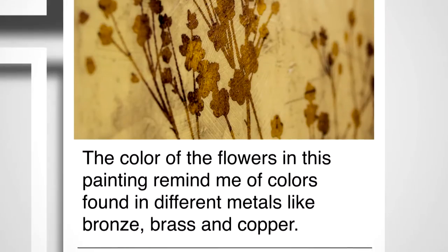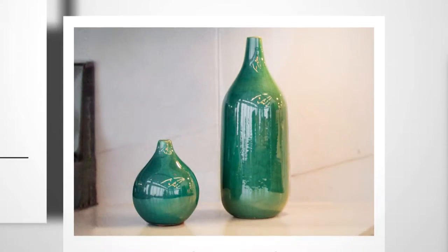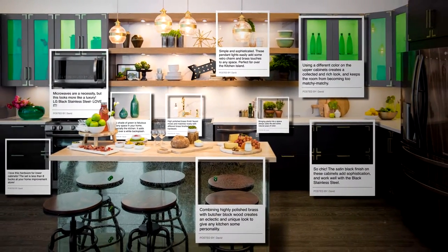This contemporary kitchen is my dream come true. Have you seen it? Inspiration comes just from looking at objects, looking at art, looking at anything that inspires you to make the most fantastic kitchen ever.